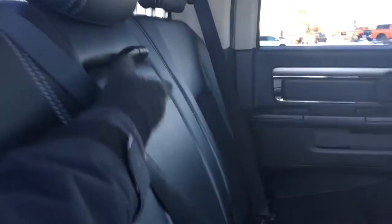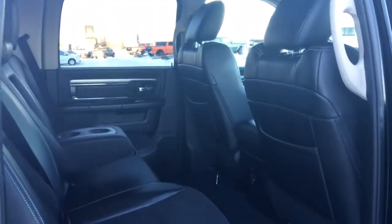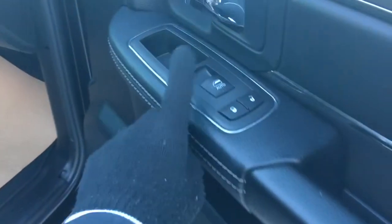The middle seat does fold down to give you those two extra cup holders. As you can see there's tons and tons of room back here. Power window, power locks, and a nice big compartment here at the bottom. And of course you have your glove boxes.